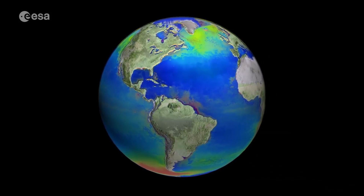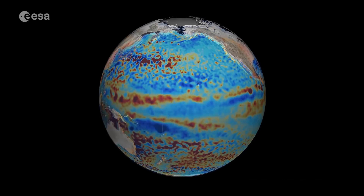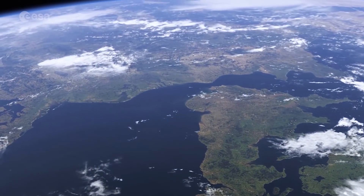ESA's Earth Explorer missions continue to contribute to Earth science, and are changing the way we look at our beloved planet.